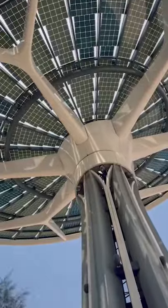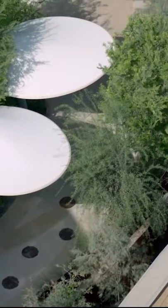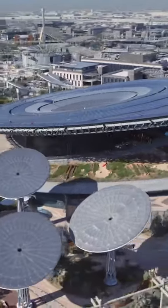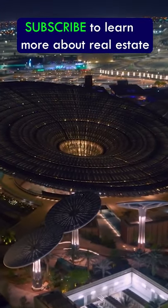The stems also draw fresh water from the humid air as part of a water recycling system that provides the building and surrounding gardens with all the water it needs. Several technologies had to be pioneered and integrated for this project, so that's why it's one of the coolest buildings completed in 2021.